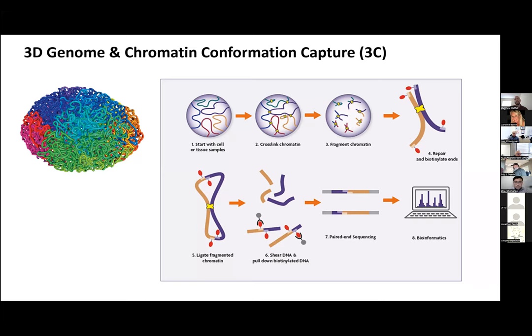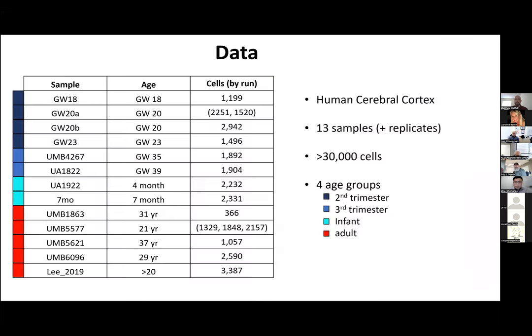Now for the dataset: this is the human cerebral cortex with 13 different samples or individuals and a few technical replicates, summing to just over 30,000 cells. We look at four major age group clusters — second trimester or mid-gestation at gestation weeks 18, 20, and 23; late gestation at weeks 35 and 39; two infant samples at four and seven months; and several adults.